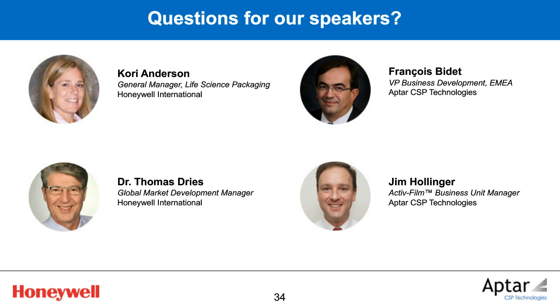I'd like to thank our speakers for the informative presentation. Before we get started on the Q&A, just a quick reminder that you can submit questions by typing them in the Q&A box on the right-hand side. Now, for the APTAR team: could all blister lines be retrofit to accommodate active blister technology, and what is the impact on production rate?